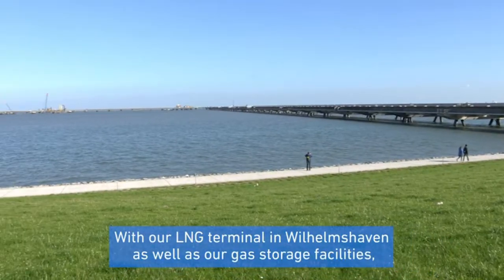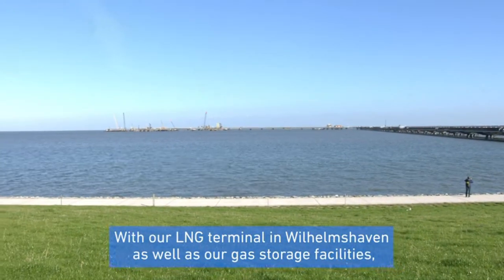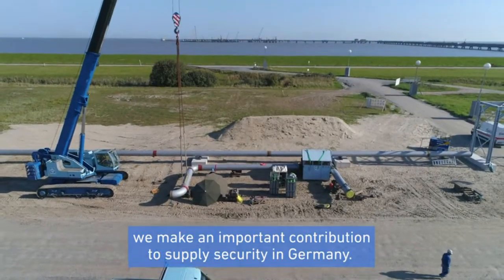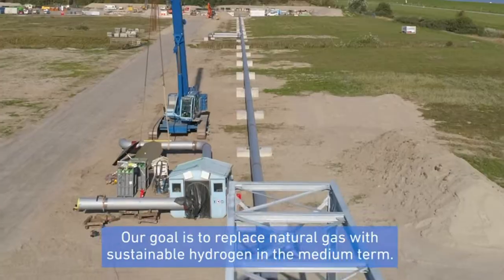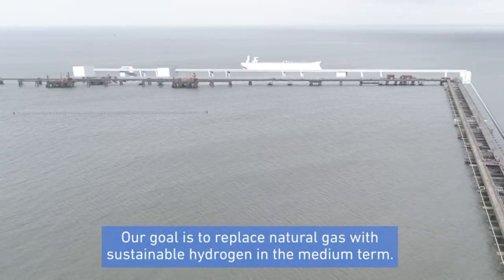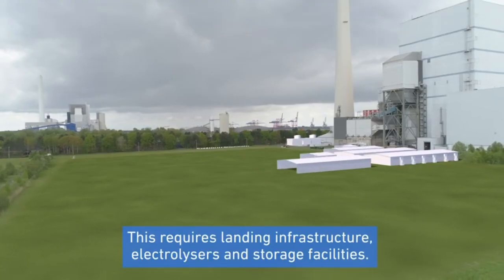With our LNG terminal in Wilhelmshafen, as well as our gas storage facilities, we make an important contribution to supply security in Germany. Our goal is to replace natural gas with sustainable hydrogen in the medium term. This requires landing infrastructure, electrolyzers, and storage facilities.